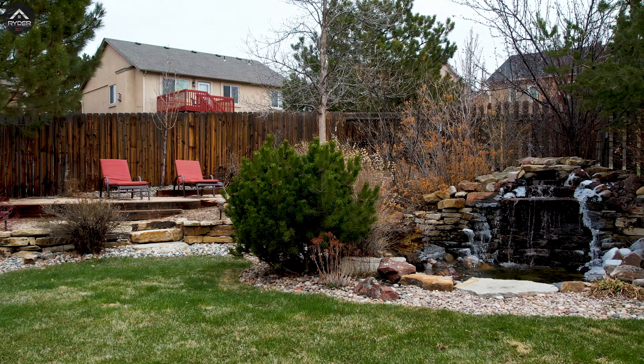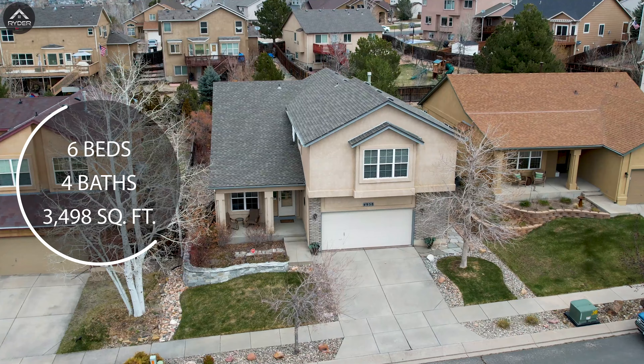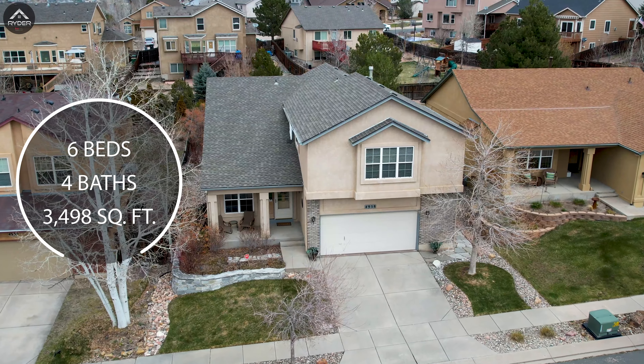So if you're looking for spacious, luxurious living, I know you're gonna love this house. It is almost 3,500 square feet with six bedrooms, four bathrooms, and a two-car garage. I cannot wait for you to see the inside, so let's go take a look.